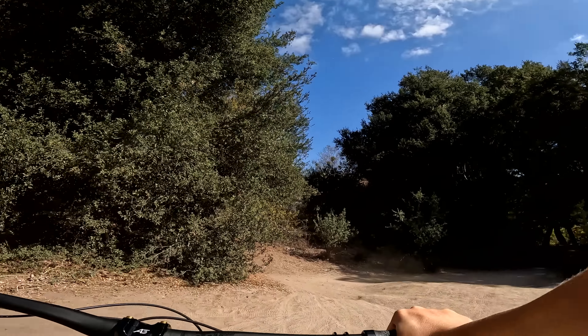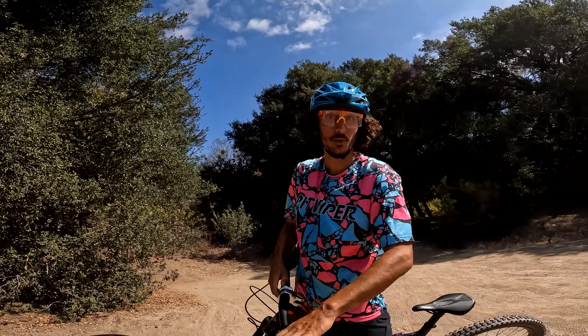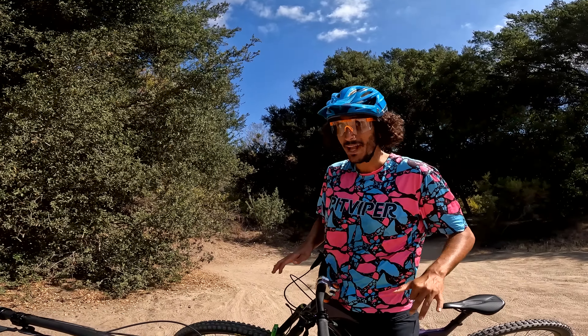It was so fast on this thing! That bottom section of this trail is always sketchy - there's always a ton of ruts that move depending on the season, plus the braking bumps. I feel like that's the most dangerous part of Rocket, not the rock garden. But this was incredible - it feels so good to be back on a big bike.